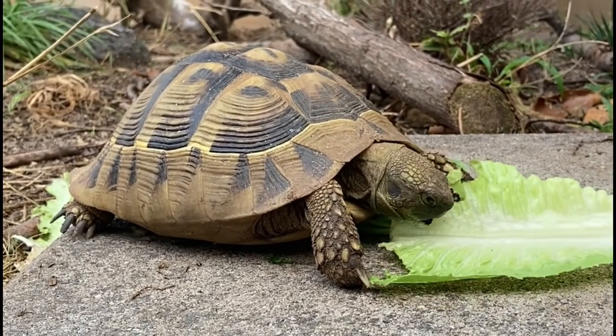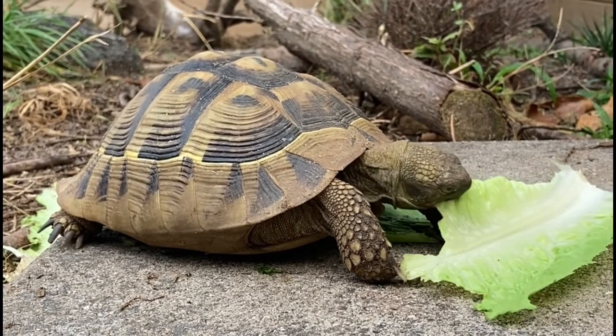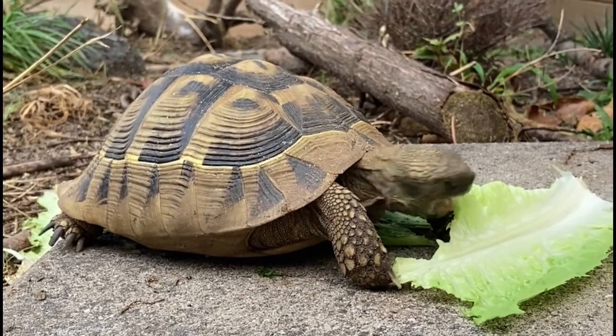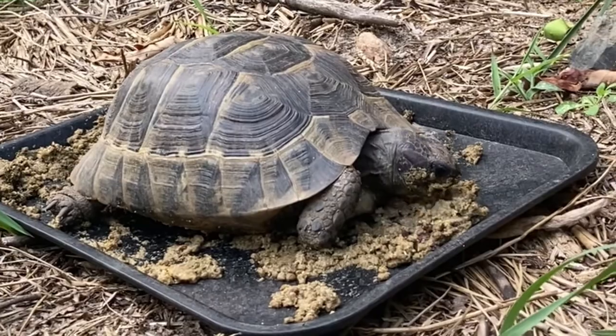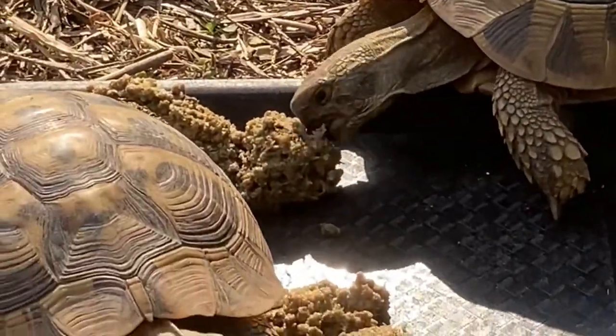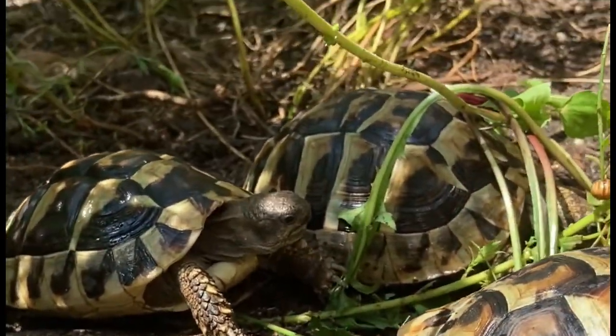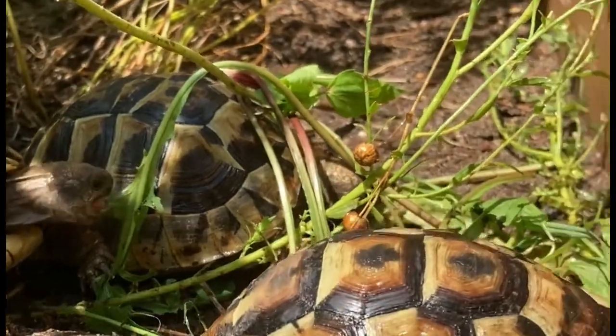Hey everybody, welcome back to Bonsai Tortoise. For this video I thought I'd go through how we feed our testudo type species. My goal with this video is to reinforce that variety is key in feeding your tortoises, and to show you what commonly found items you can feed your Hermans, your Greek, or your marginated tortoises. We'll go through a few weeks where the feedings rarely eat the same thing two days in a row.